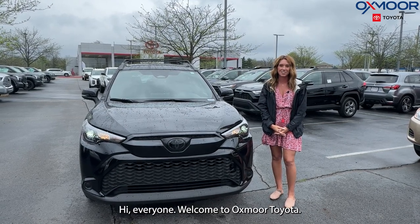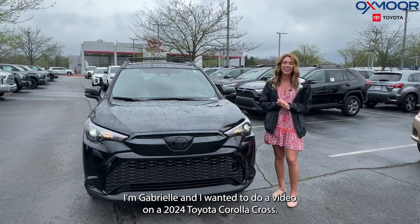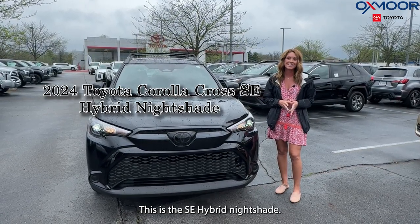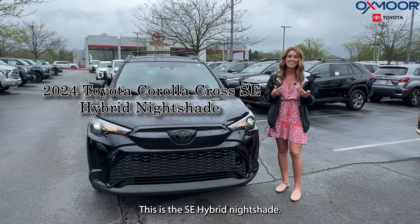Hi everyone, welcome to Oxmoor Toyota. I'm Gabrielle and I wanted to do a video on a 2024 Toyota Corolla Cross. This is the SE Hybrid Nightshade.